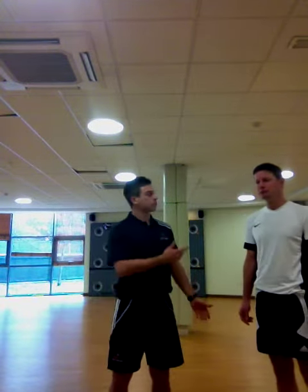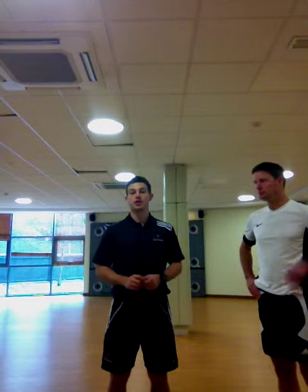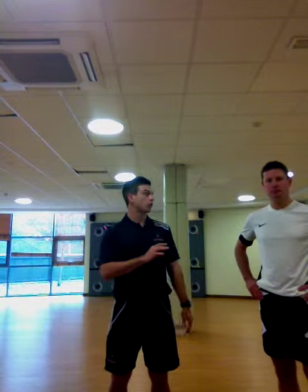Hey guys, I'm going to put Colin through what's called a full TPI full body screen. This is a functional movement screen that Titleist has put a lot of research into over the last couple of years. It looks at different types of movement Colin will be providing in relation to the golf swing, so it will highlight any mobility problems, any stability problems within Colin's body that will then affect his golf swing.